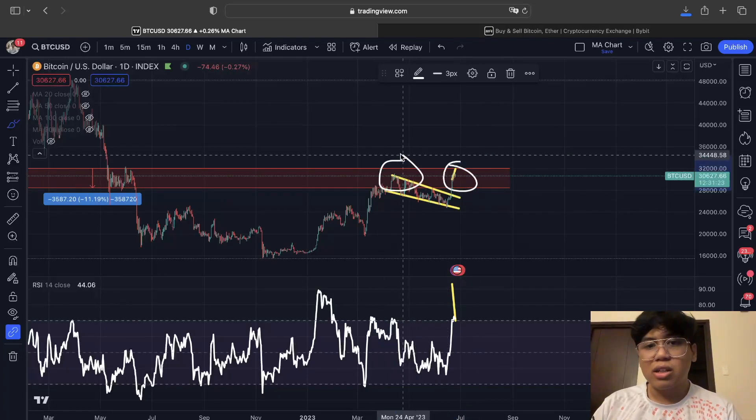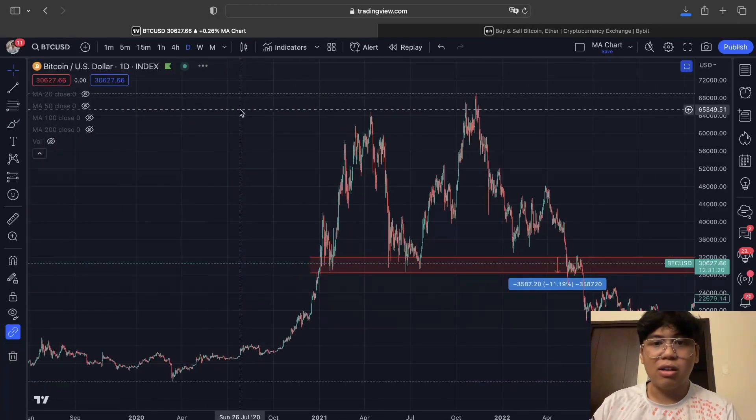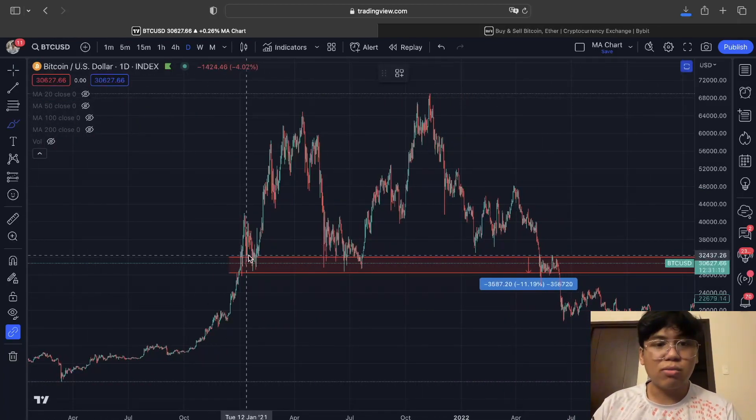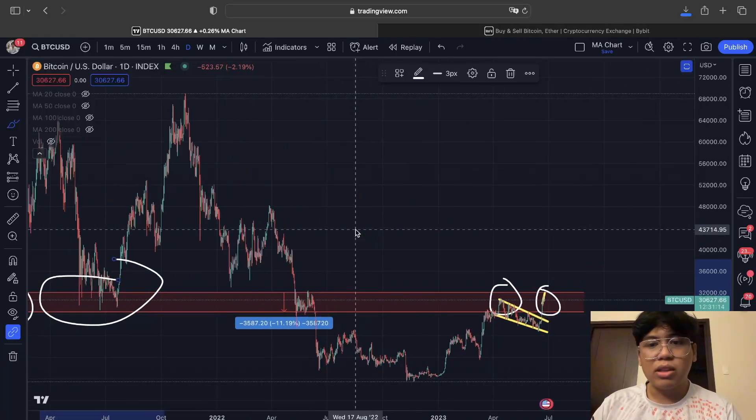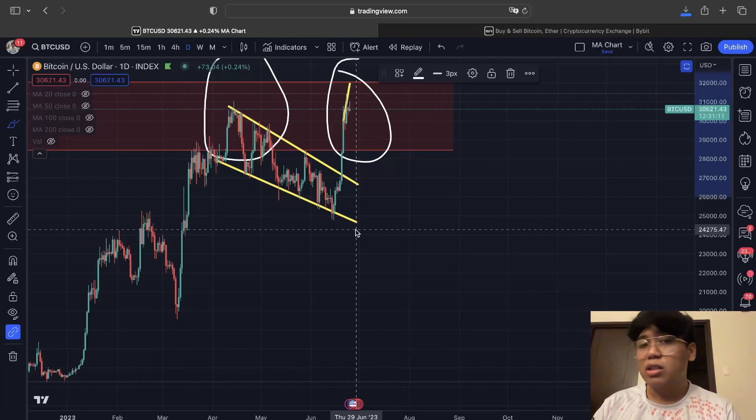We are starting to see a lot of resistance in this area because previously it acted as a support area in the bullish market. In a bullish market it was support, but in a bearish market it is acting as resistance right now for the Bitcoin price action. We will monitor this over the next few days.